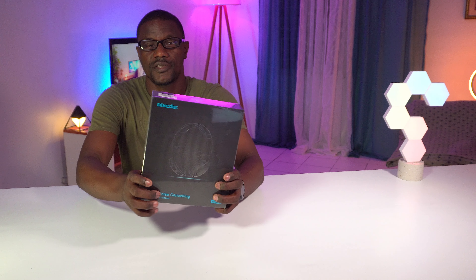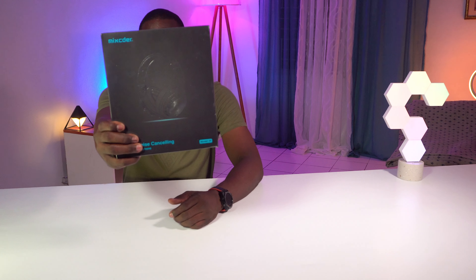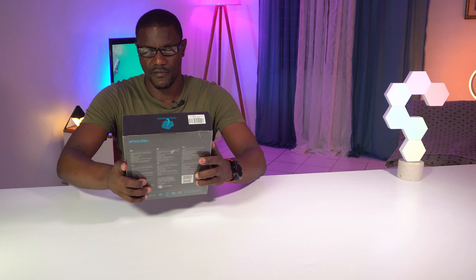All right, so before we get into the giveaway winners, I want to unbox some stuff that I got for Christmas and some stuff that came into the studio that I want to share with you guys. So let's go. The first thing on the list is the Mixcoder E9 active noise cancelling Bluetooth headphones.